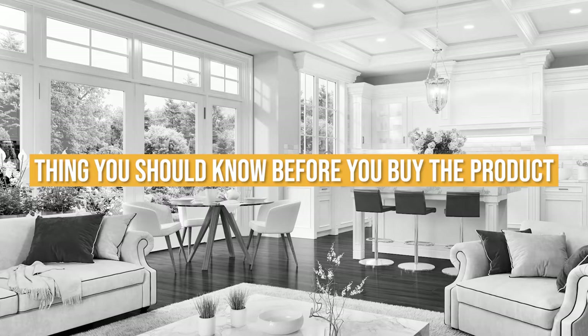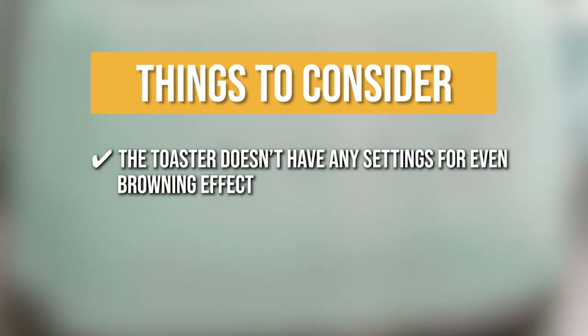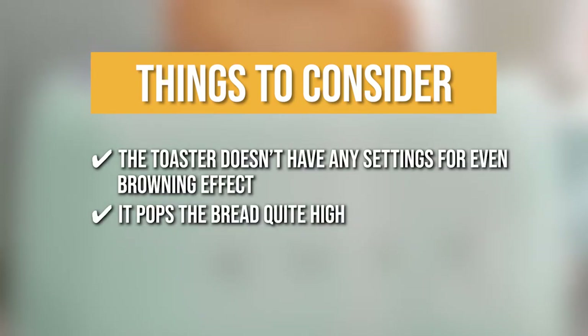Keeping all of that in mind, the things you should know before you buy the product are: the toaster doesn't have any settings for even browning effect, and it pops the bread quite high, so make sure you are not using it at the edge of the kitchen top so it won't fall out.